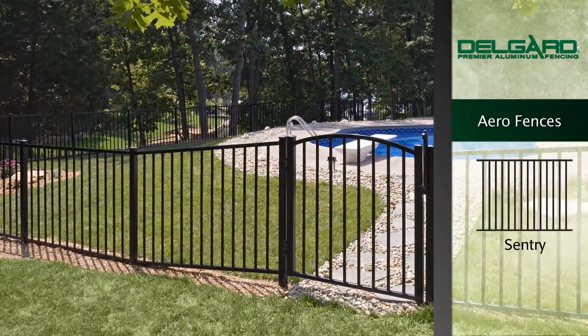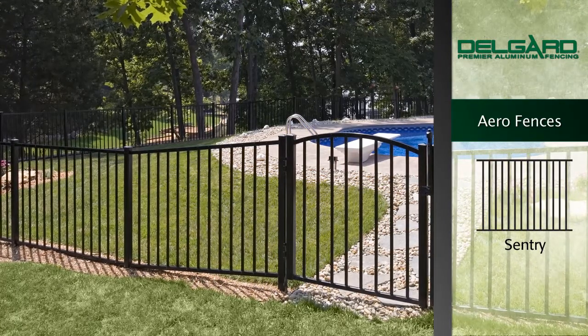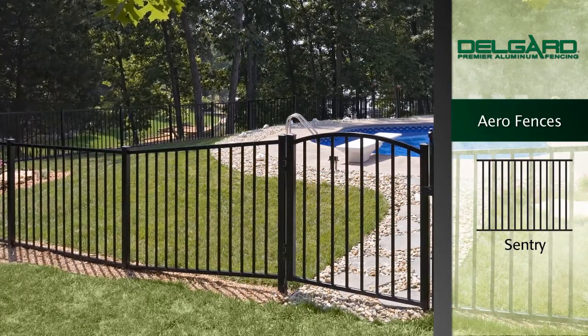The last of our Aero Lines is the Sentry. The elegance and simplicity of the Sentry Fence is created with a smooth top and bottom rail.